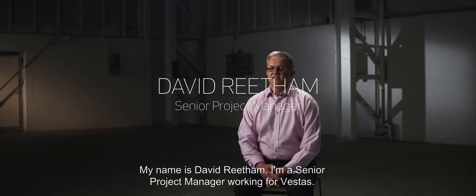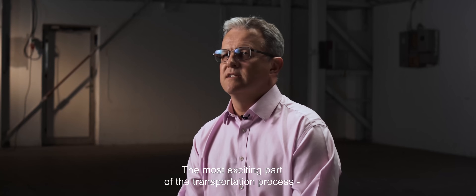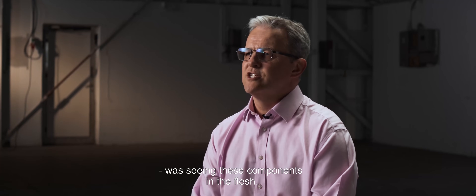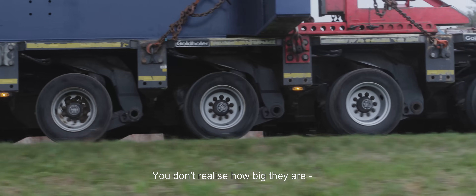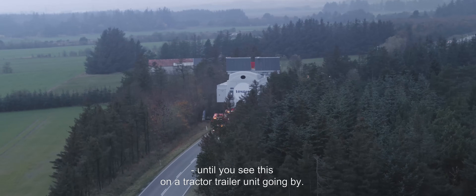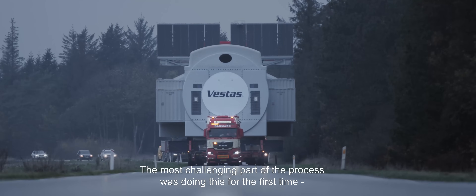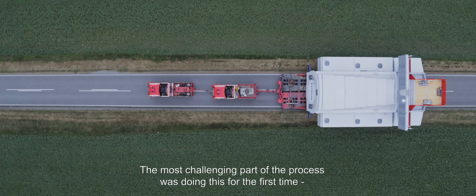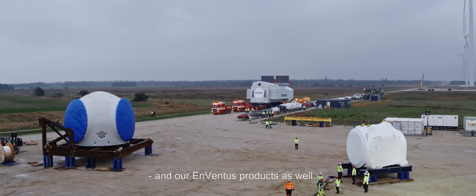My name is David Reetham, I'm a senior project manager working for Vestas. I think the most exciting part of the transportation process was actually seeing these components in the flesh. You don't realise how big they are until you see them on a tractor-trailer unit going by. The most challenging part of the process was doing this for the first time with brand new processes. We've leant heavily on our V164/174 experience and our Inventus products as well.